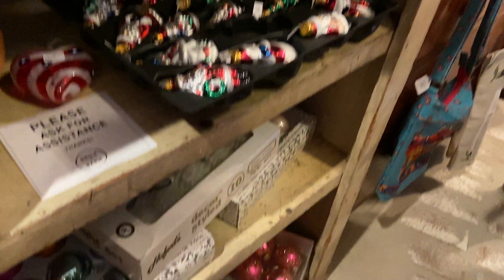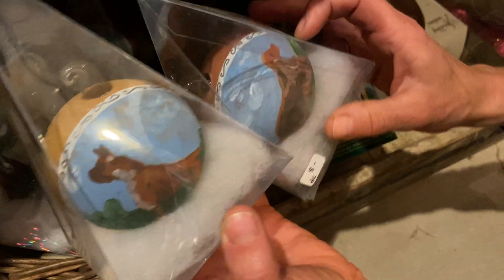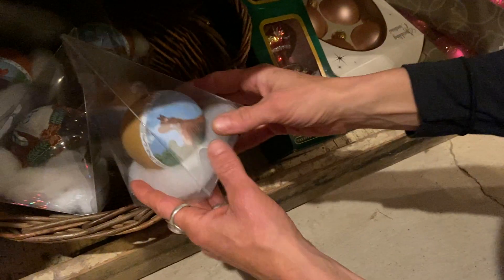More vintage ornaments — a lot of selection. At the bottom are hand-painted ornaments that have dogs on them — different breeds. There's a Doberman, I believe. So if you're into dogs, you want to check this out. I bet they don't have a Chihuahua. No — that's spoken for.